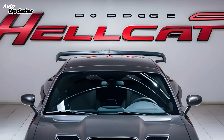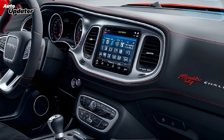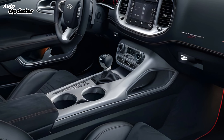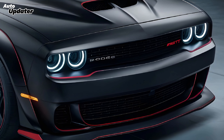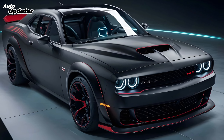Step inside and you're greeted with a blend of old school charm and modern tech. The leather seats are plush, offering great support, and the steering wheel feels amazing in your hands. I appreciate the retro-inspired gauges, but the digital display is a nice touch. The infotainment system looks sharp and responsive, and I love the integration of engine-specific features like wireless charging, premium audio, and a head-up display.